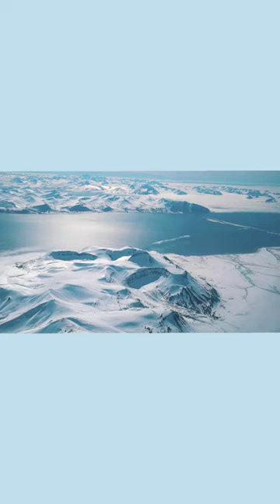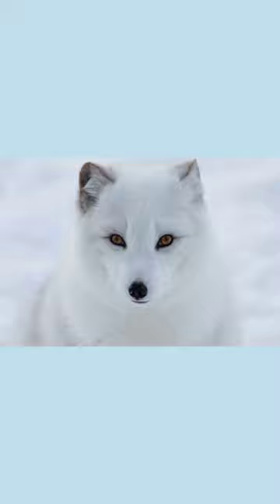When it gets really chilly, they grow thicker fur and put on extra weight to keep warm. Arctic foxes eat everything from seaweed to small seals.